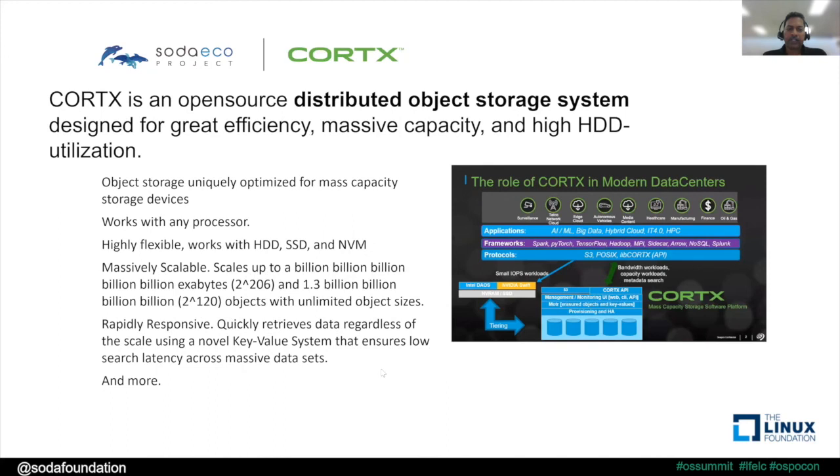Cortx is the open source project developed by Seagate — a distributed object storage primarily designed to drive efficiency and take advantage of high capacity hard disk drives. It has a mechanism to integrate with other object storage backends, such as DAOS. For example, if DAOS is managing high performance media, you can take a snapshot and archive it into the Cortx object storage backend. So Cortx provides a mechanism to coexist with other object storage backends to deliver a complementary multi-tiered object storage solution.